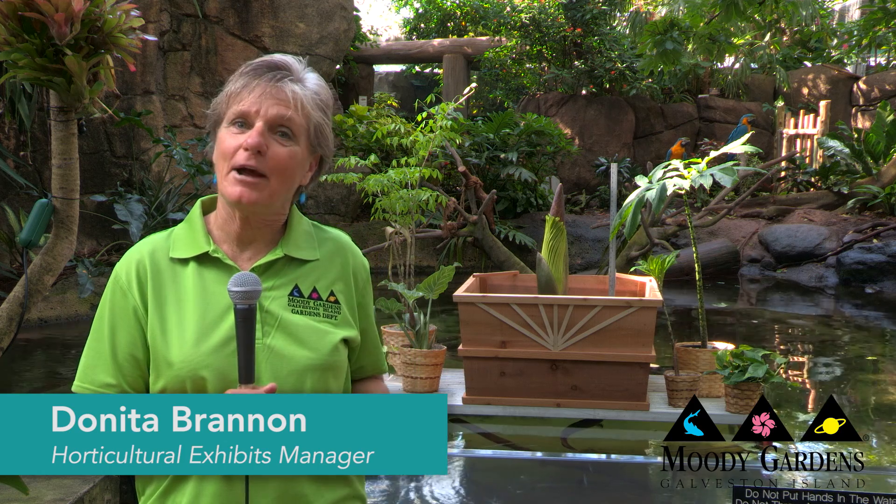This is Morticia, Moody Gardens' giant corpse flower. These are very, very rare, not only in the wild, but also in cultivation. Moody Gardens has had this bulb for about five years. This is her second blooming.